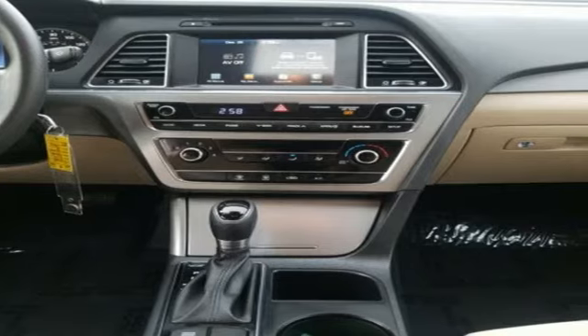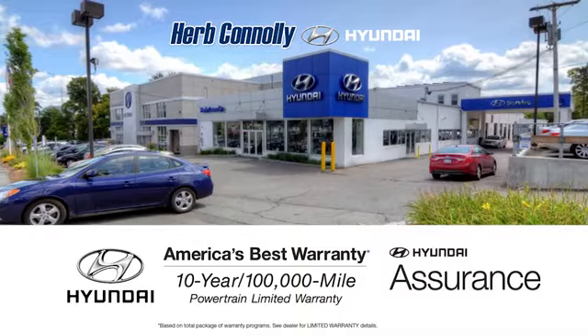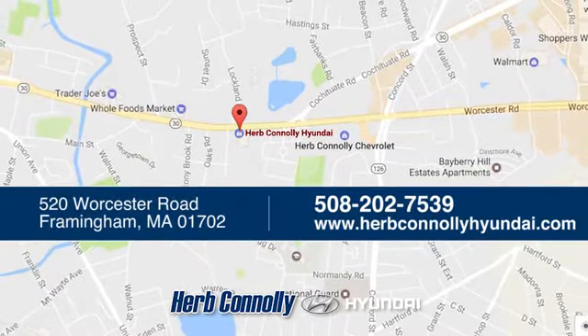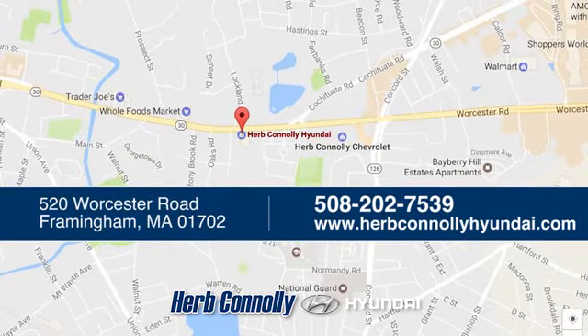You need to drive it to believe it. See it for yourself today. Welcome to Herb Connelly Hyundai, where the customer comes first. We're conveniently located at 520 Worcester Road in Framingham, Massachusetts.